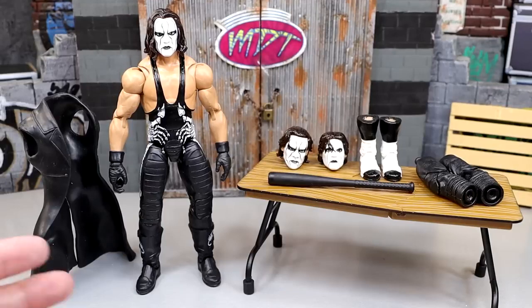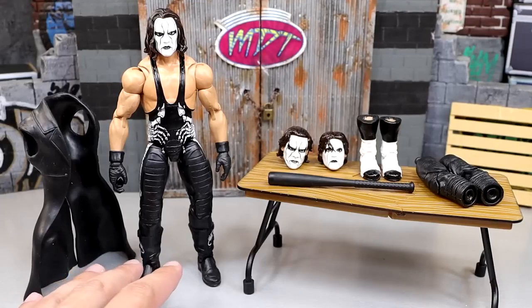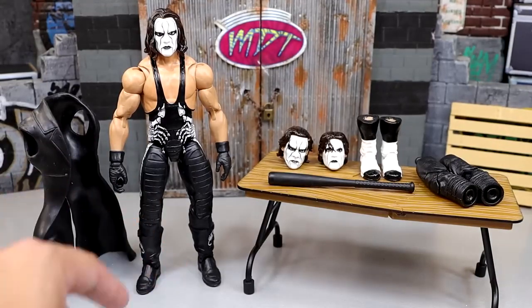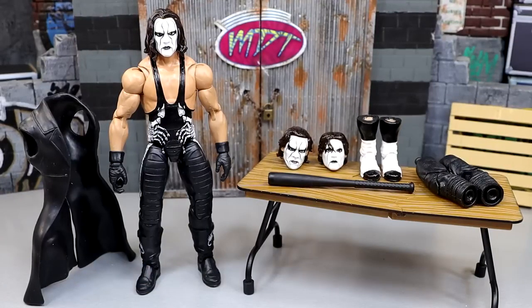I'll showcase what I was going for and what I wanted out of this figure. I am on this hill — I will literally pass away on this hill — that if Sting was a part of the Nitro Stage, the crowdfunder WCW Monday Night Nitro Stage crowdfunding project, which got about 3,950 backers, if we would have had a Sting Ultimate Edition featured in that crowdfunder, that thing would have hit easily.